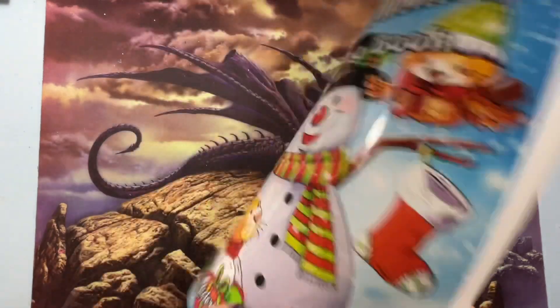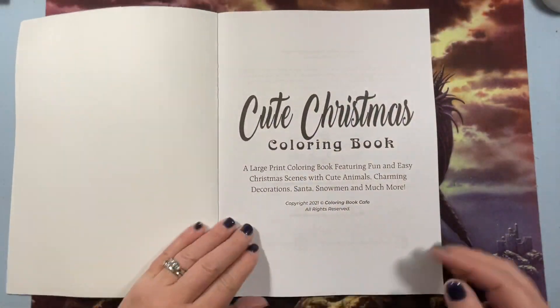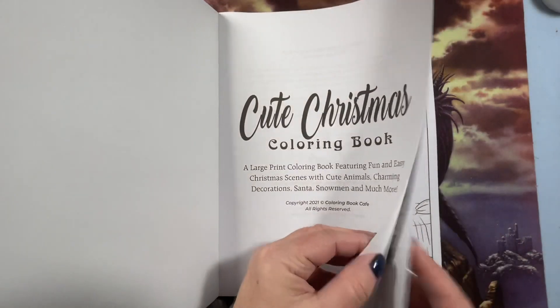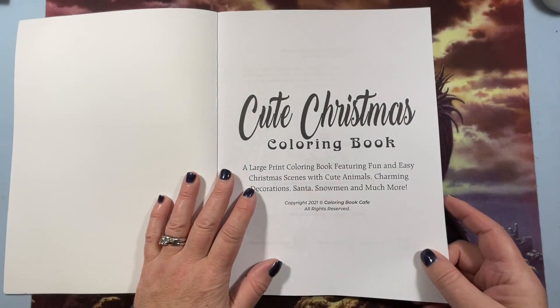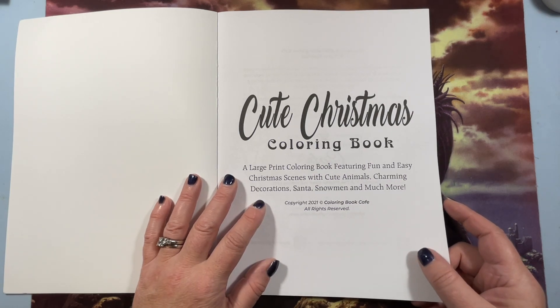There's the back. Standard size. It's a large print coloring book featuring fun and easy Christmas scenes with cute animals, charming decorations, Santa, snowmen, and much more.